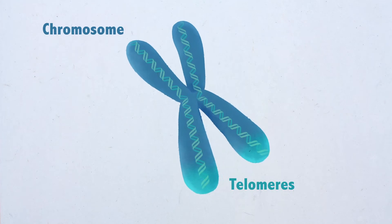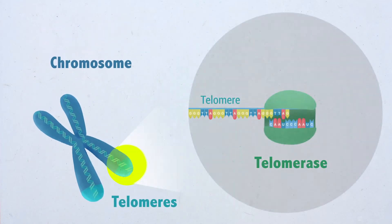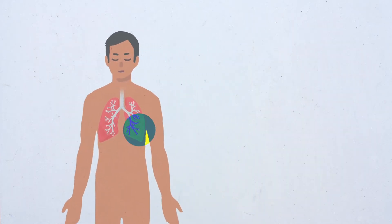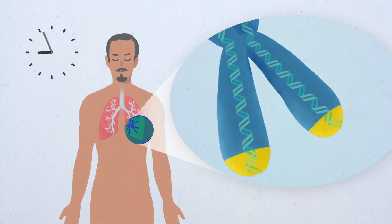Mammalian telomeres are protective structures at the ends of chromosomes. The enzyme telomerase, composed of two subunits — the telomerase reverse transcriptase and the RNA component — is used as a template for the de novo addition of telomeric repeats to chromosome ends. Adult tissues, including the stem cell compartments, do not have sufficient telomerase activity to compensate for progressive telomere shortening.